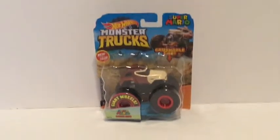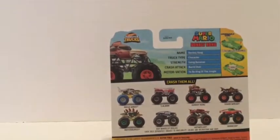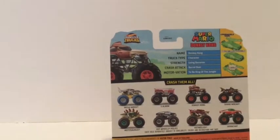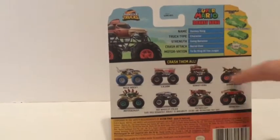Here's the front of the box. It is new for 2020. Flip around to the back of the box — we have the stats. The name is Donkey Kong. The truck type is character. The strength is going bananas. The crash tag is barrel over. The motivation is to be the king of the jungle, and here are all the trucks that are in this lineup.